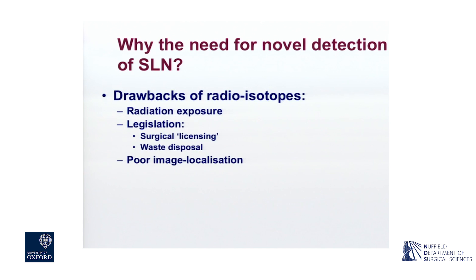Sentinel node biopsy has drawbacks. First of all, those to do with the radioisotope use. It's not so much radiation exposure for the surgeon, the team, and the patient, but it's to do with the legislation around the use of radioisotope. In breast surgery, there's a need to store all the surgical waste and for somebody to come and count the radiation before the waste can be disposed of, and that can be a major issue at sites without nuclear medicine facilities.